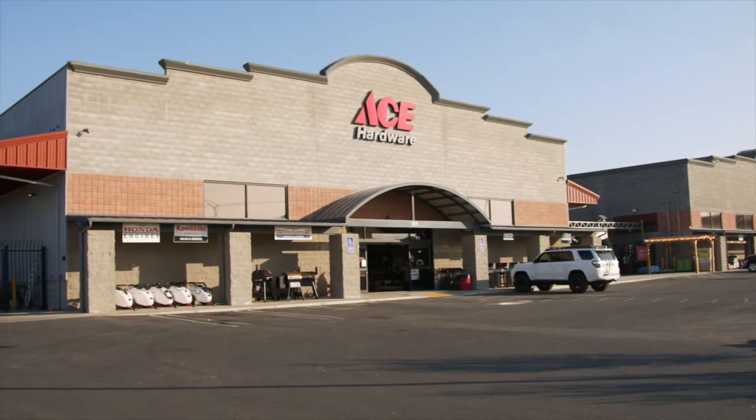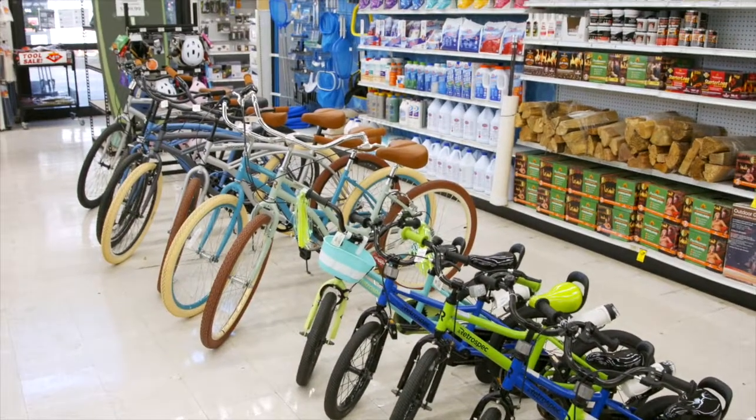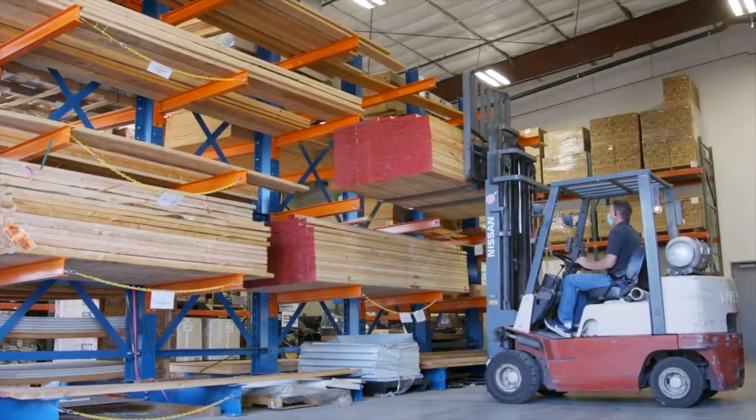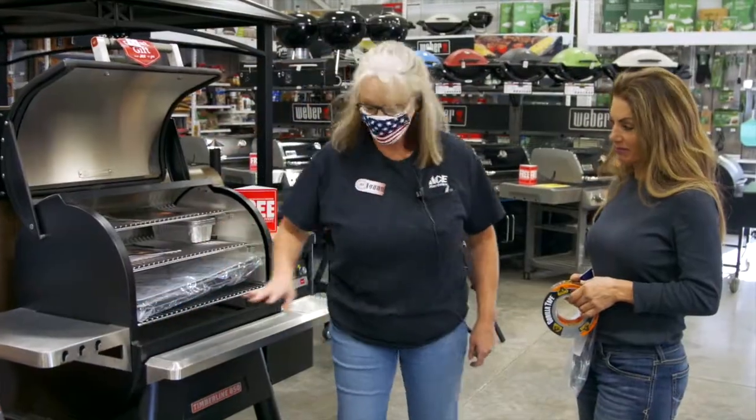In the North Building, we carry all of our outdoor living items. We have a small engine repair shop over there. We have our lumber. We have patio furniture, barbecues, everything like that.